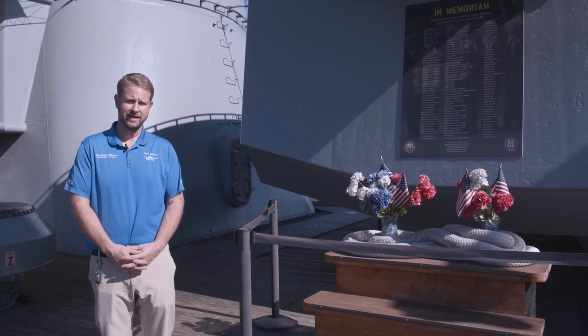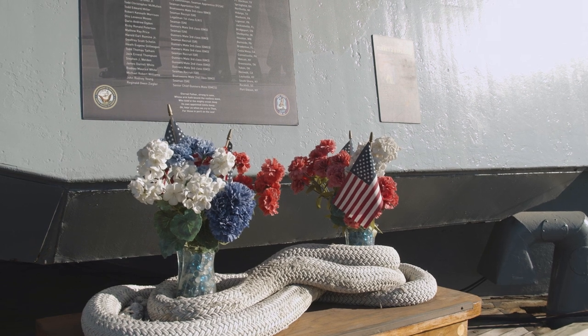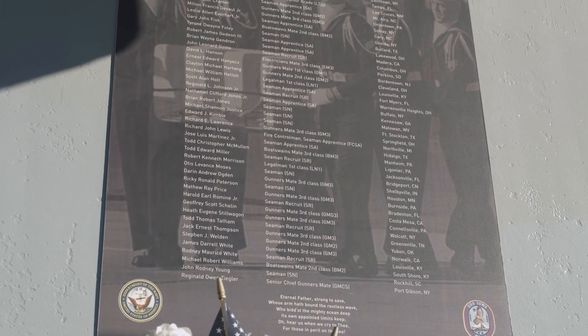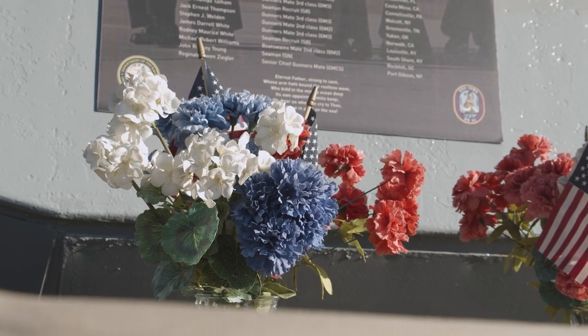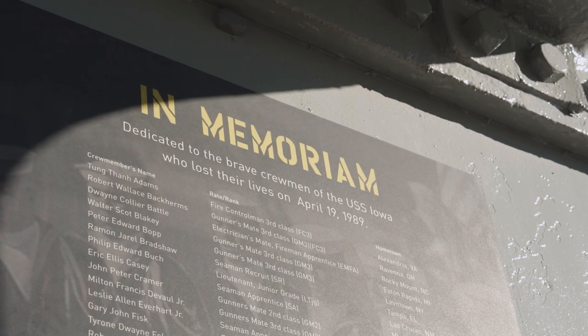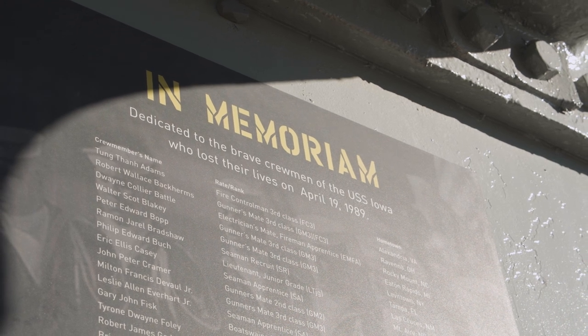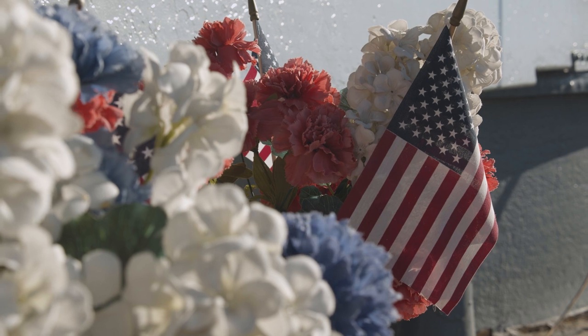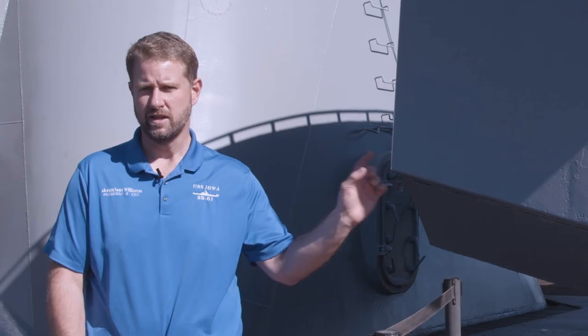April 19th, 1989. The center gun of Turret 2 exploded. You've seen inside Turret 1 and how tight it is — it's a dangerous job. This ship lost 47 sailors in the largest loss of life peacetime incident in the United States Navy. Another 1,400-plus sailors fought to save their ship that day. Every day we honor the service of those sailors. Every day we help veterans and military service members throughout LA and across the country access their benefits and help them transition. It's because of these 47 sailors who lost their lives, and the 1,400-plus who fought to save their ship.